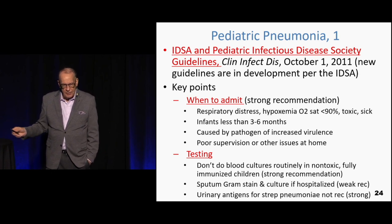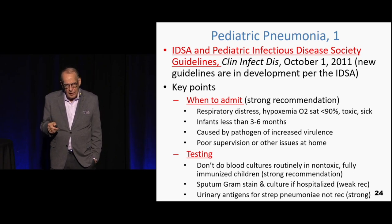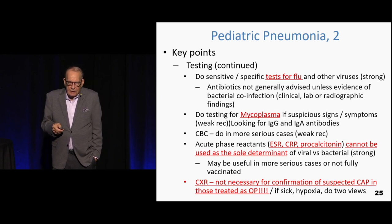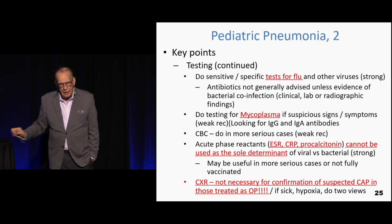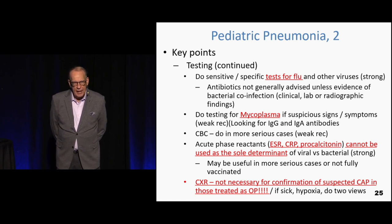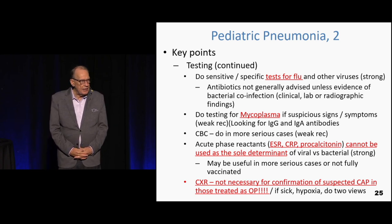Last topic is pneumonia. The key point from the Infectious Disease Society of America and the Pediatric Infectious Disease Group: a chest x-ray is not necessary for confirmation of suspected community-acquired pneumonia in those treated as outpatients. Can you believe this? You don't need a chest x-ray to diagnose pneumonia.